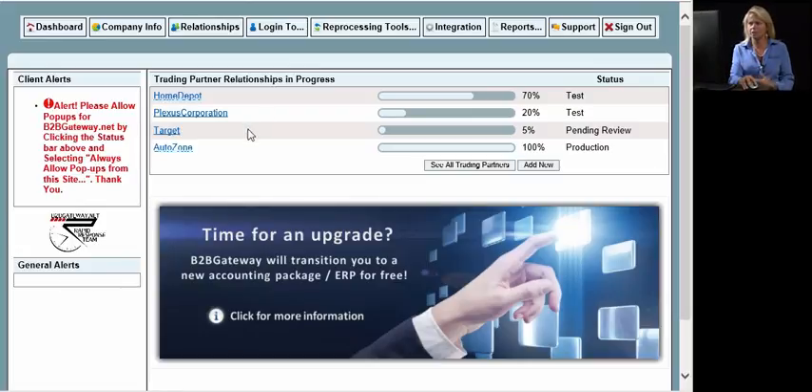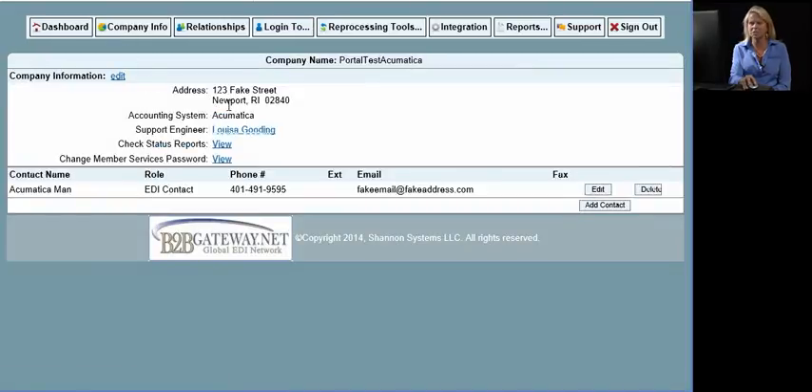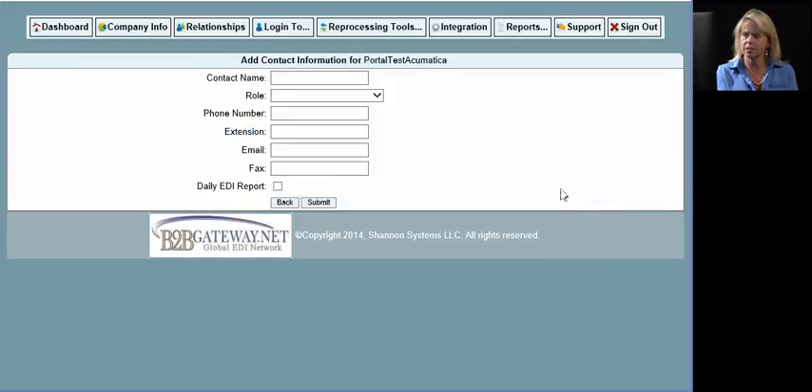This is an example of the trading partners a client has already added to their relationship, so you'll get to see the status of each of those. Going along the tabs, the next one is your company information. You'll notice here that your support engineer's name is listed — this is going to be your project manager and one of the many means of communication you'll have with them. You can click on their name and send them an email, and you'll also have their direct phone number. You can add as many contacts as you'd like, and everyone will have the same login to the client portal.